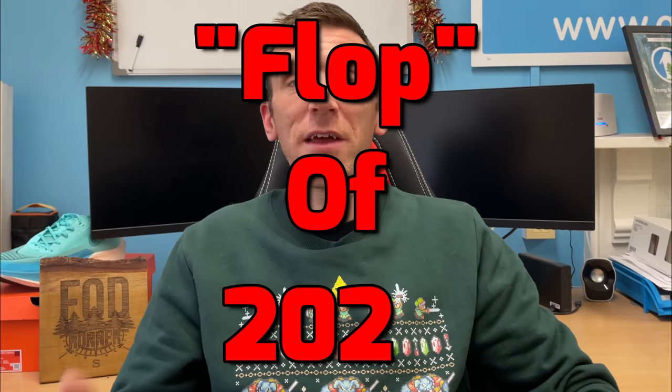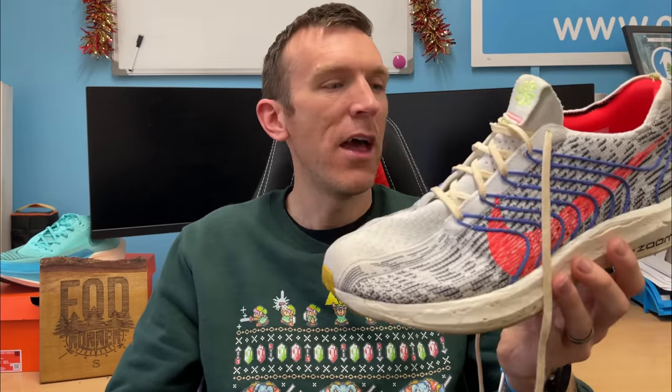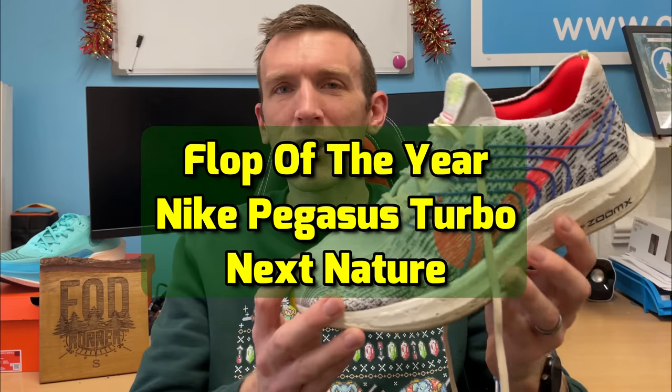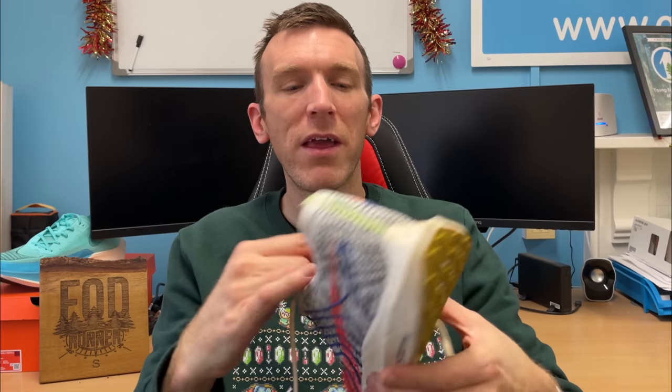Now the flop of the year — the shoe I really haven't got on with. It's going to be the Nike Pegasus Turbo Next% Nature. These shoe names are just ridiculous, just call it a name! This shoe sadly was a bit of a mismatch — it's not particularly bad but I feel it was mismarketed. We all got quite excited when we heard a new Turbo shoe was coming, but it's massively heavier than previous versions.